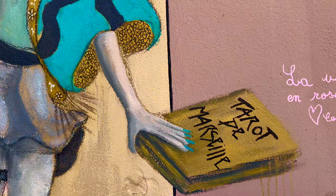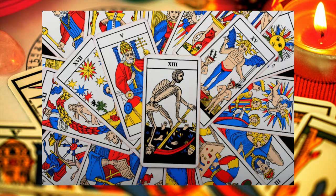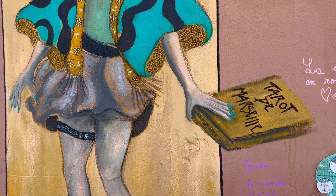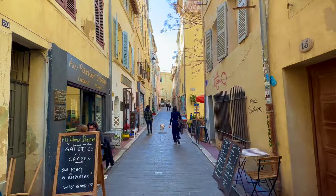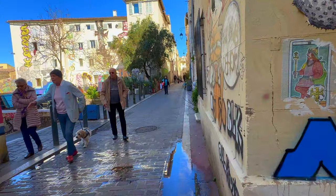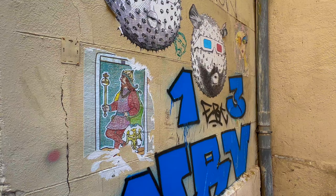Look at what I find — the Tarot de Marseille! The Tarot de Marseille is a traditional French tarot deck with a long history and distinctive artistic style. It dates back to the 18th century and is considered one of the earliest versions of tarot cards. Now let's take a little time to talk about this piece of art. 13 — that's the number, the postcode of Marseille — combined again with the tarot cards of Marseille.